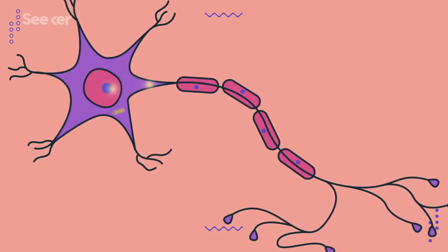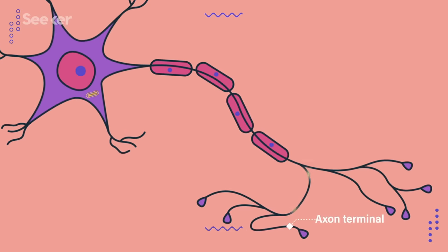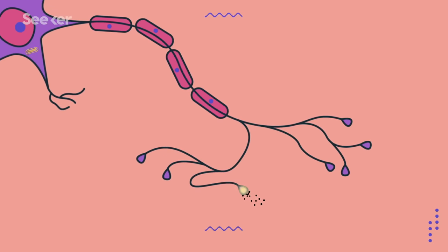Axons are sometimes coated in fatty cells that form the myelin sheath around an axon, which makes the nervous impulse travel along the nerve faster. Once the impulse makes it to the end of the axon, it stimulates these tiny branches — the axon terminal — which release some chemicals into the synapse, the junction between it and the neuron it attaches to. But as we talked about in that cell communication video, our bodies speak a language of chemicals, so let's get into what that language actually is.